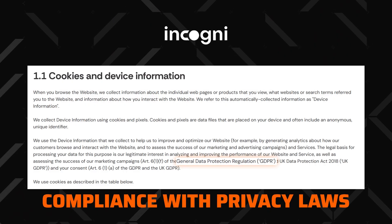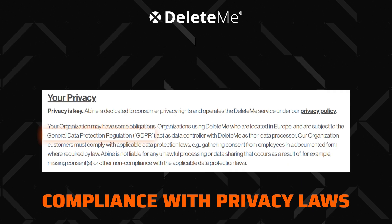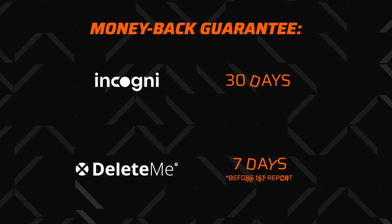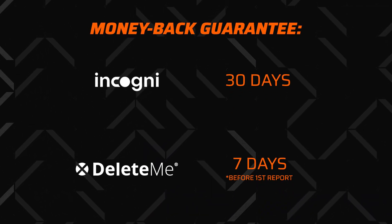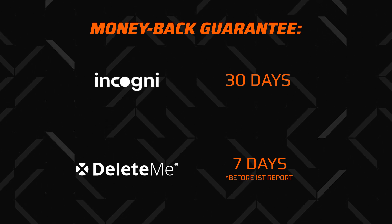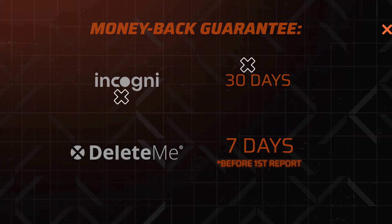Talking about privacy, some data removal services are no strangers to using customer data either, so I am glad to see that Incogni and DeleteMe are different. Both follow data regulations, be it CCPA or GDPR, so there's no need to worry about any shady things going on. Continuing on the similarities, both services are paid, which is unsurprising, but they offer money-back guarantees — 30 days for Incogni and 7 days for DeleteMe. Just keep in mind that DeleteMe allows refunds only until the first privacy report.